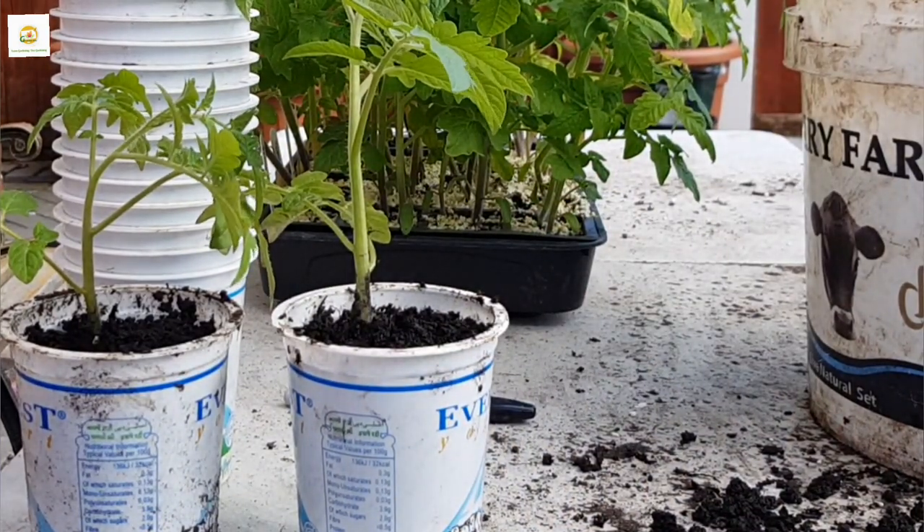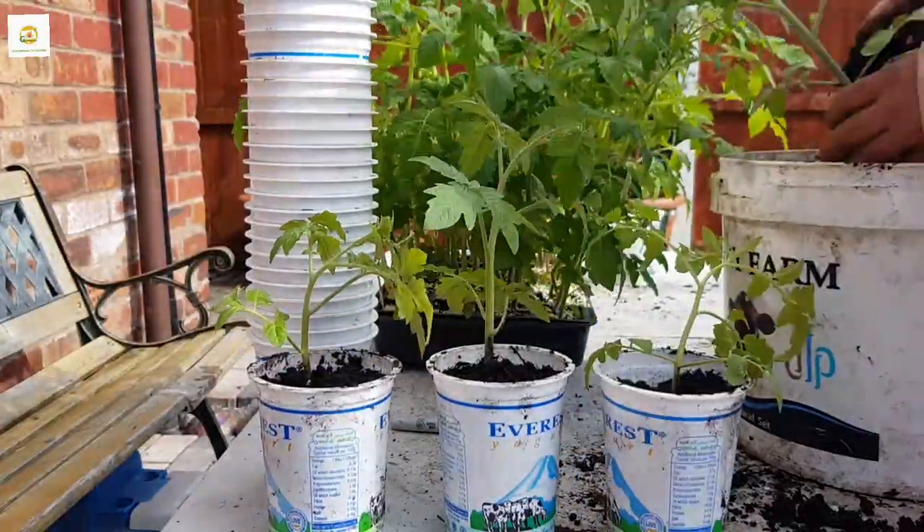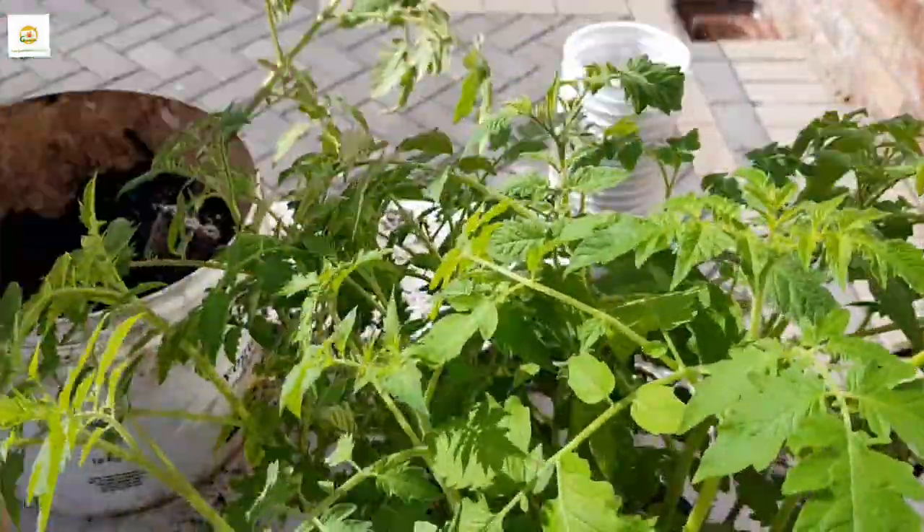I have many varieties here: Tomato Tumbler, Gardener's Delight, Yellow Pear, and Sun Gold F1. I'm going to transplant all of them into these yogurt pots.